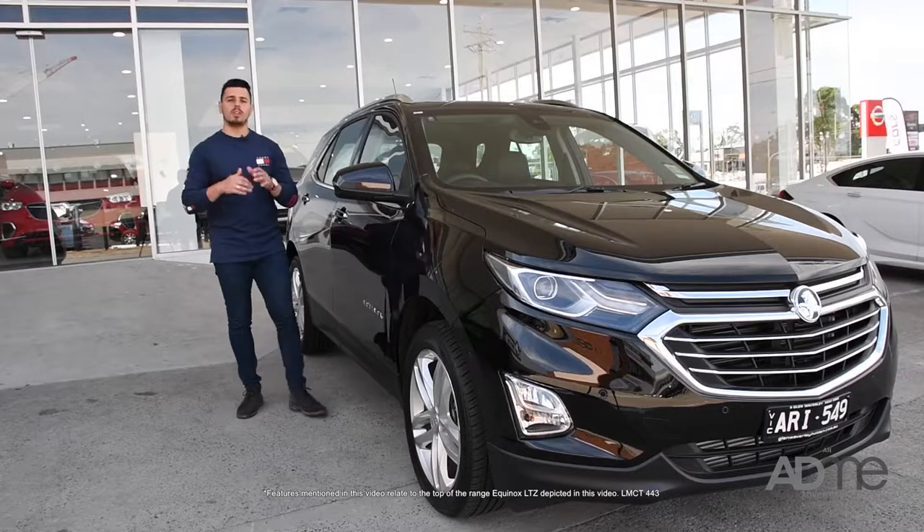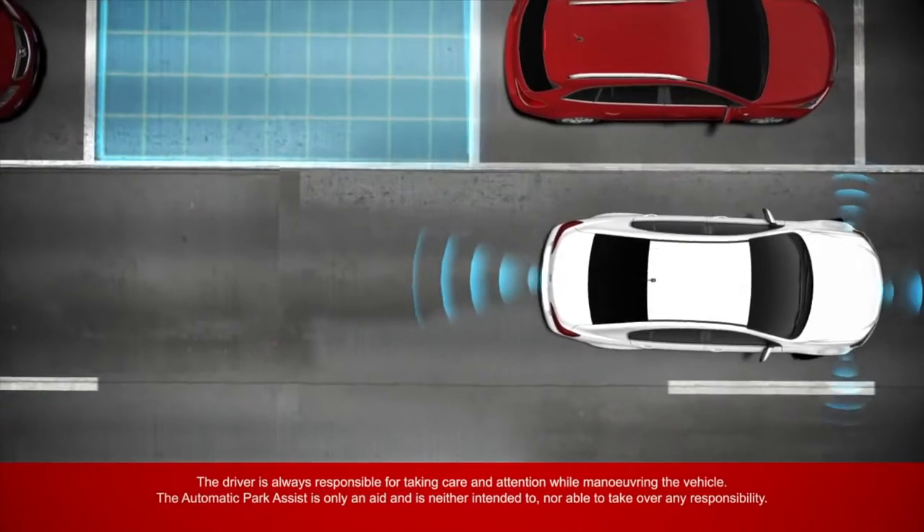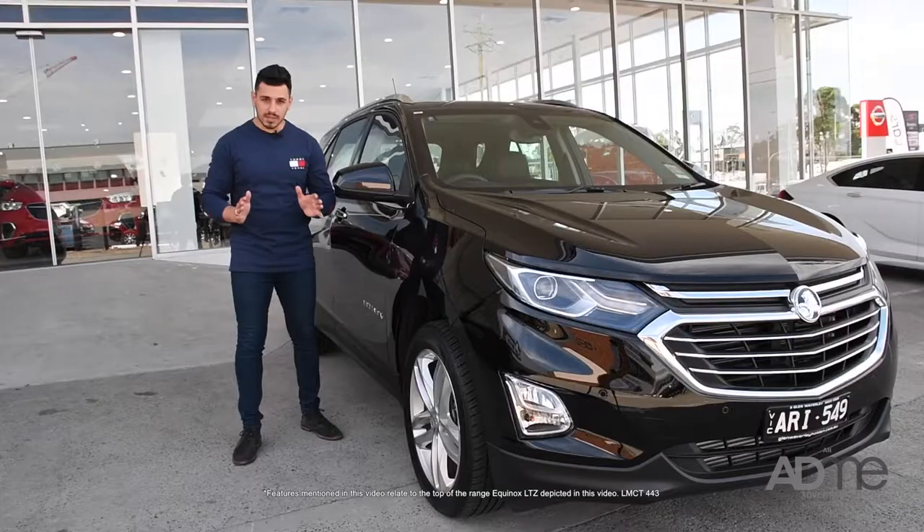How about safety? Well, this SUV comes with safe lane change, auto brake, lane keep vibrate, rear park camera, rear park assist, plus six airbags.